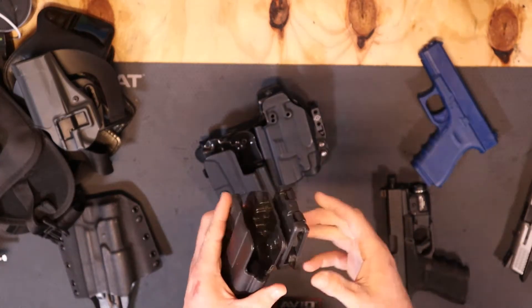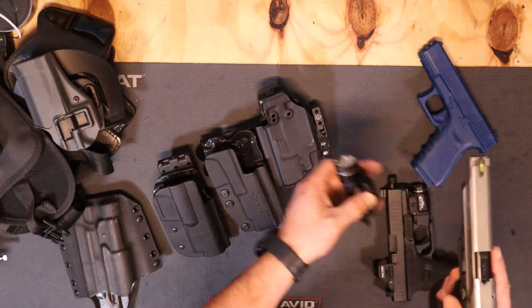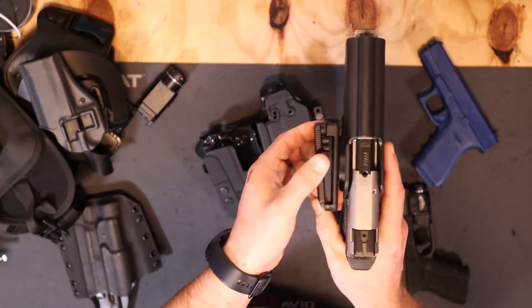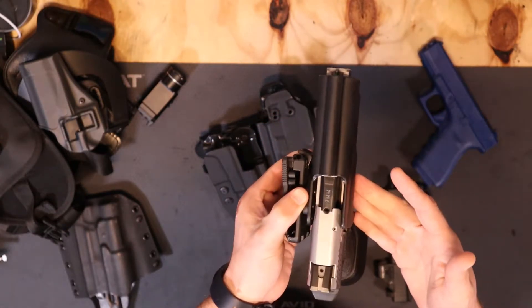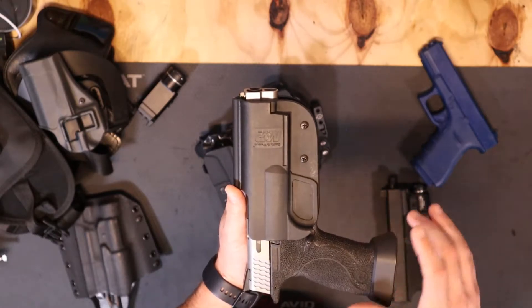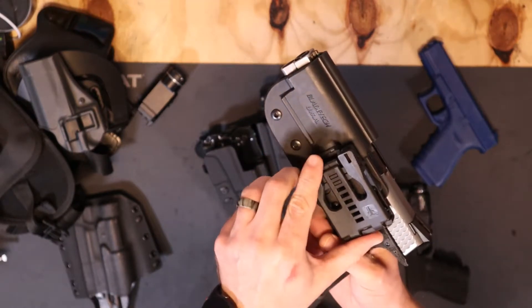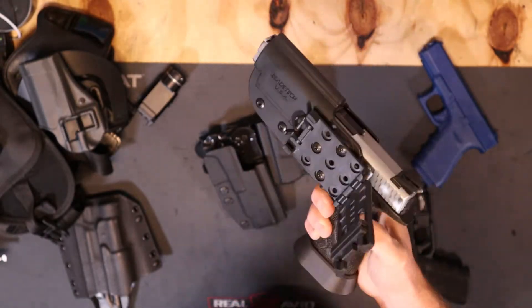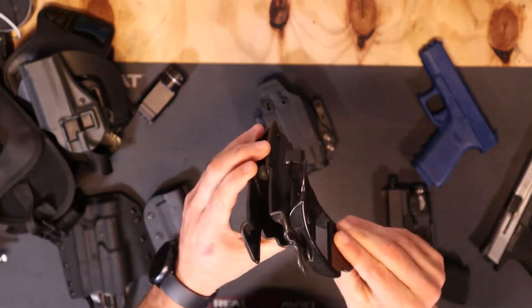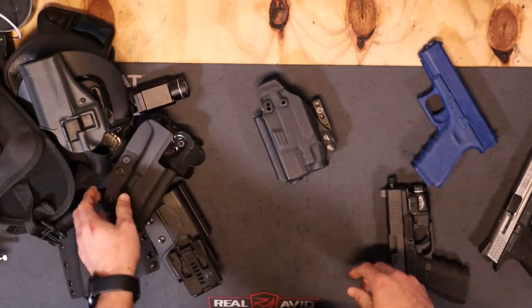These are essentially competition and range holsters. This one is made by Blade-Tech, which makes a really good competition holster with good retention. As you can see, it sticks out pretty far from the belt, so it's not something you'd carry in public. But this part clips and snaps onto your belt really tightly — this is what I use in competitions. It's very secure and a very good holster. This other Blade-Tech is also bulky but it's a good holster.